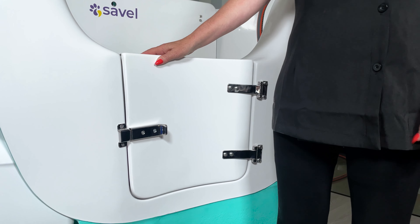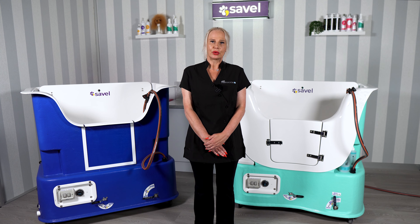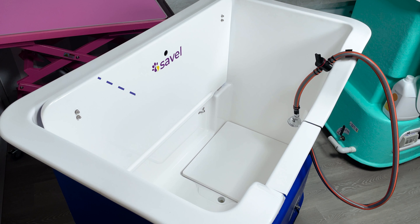Two, the Supreme model is a wider bath at 81cm, making it more suitable for larger dogs compared to the Deluxe model, which measures in at 72cm, allowing it to fit through standard doors.